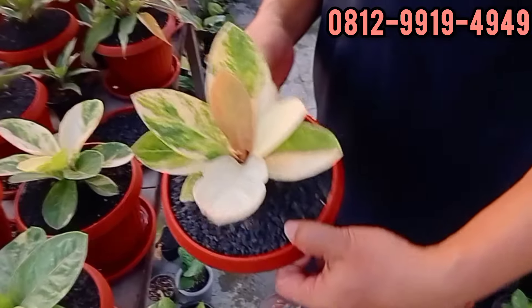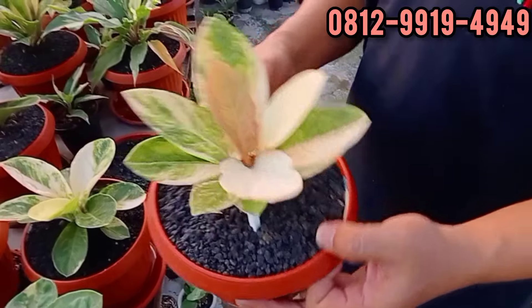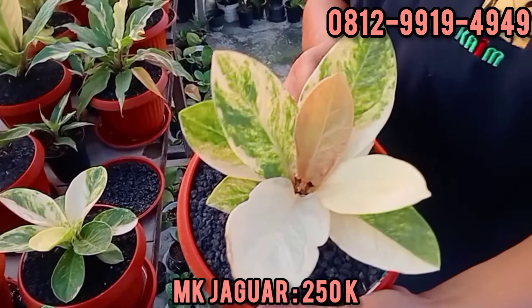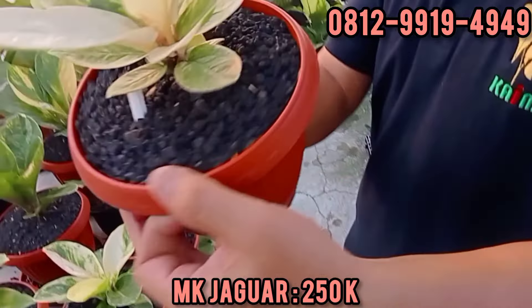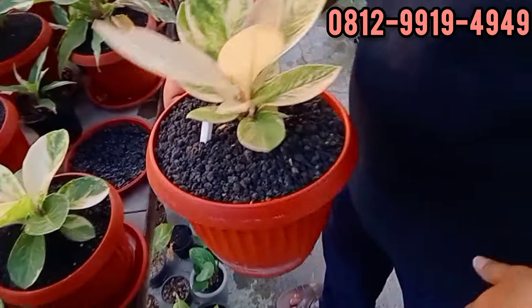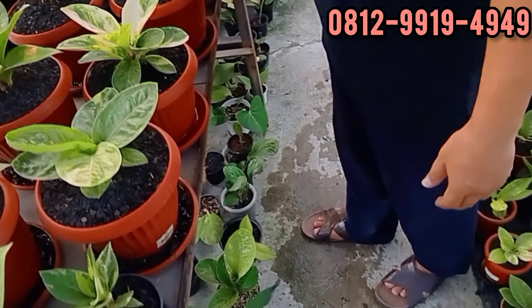Ini Jaguar, tapi stoknya mini banget. Menornya ampun, Masya Allah. Berapa ini? Ini di 250. Oke, 250. Kalau ini 2-2 kecilnya masih ada. Sayang dalam telahirnya. Di kanteng aja.